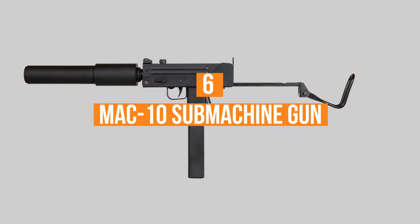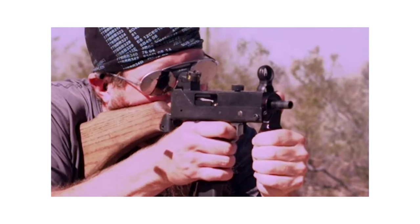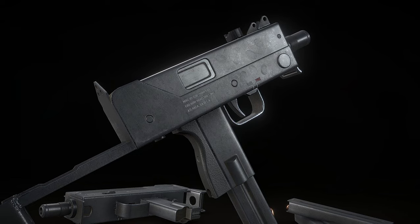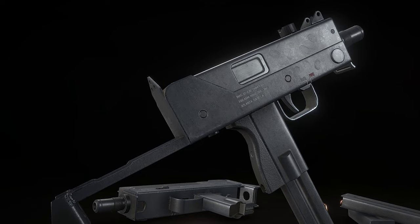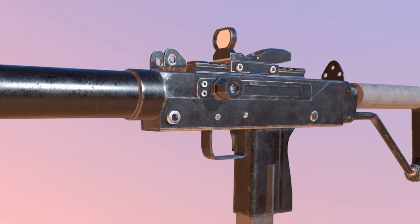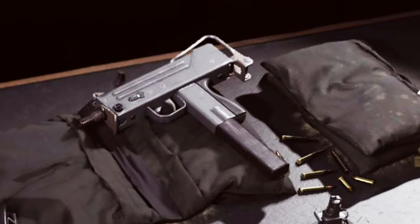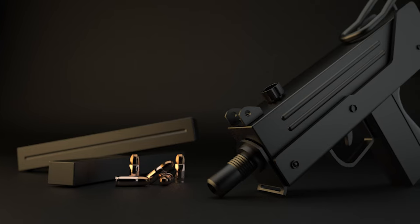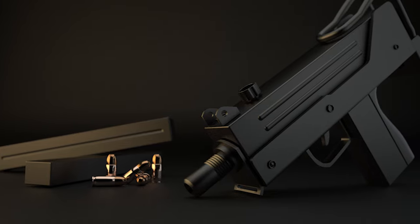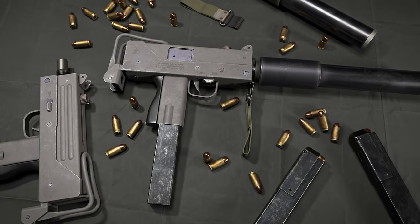Number 6: The MAC-10 Submachine Gun. The MAC-10 was designed by Gordon B. Ingram, an American arms designer, who began work on this compact weapon in the mid-1960s. It was mainly aimed at special operations, law enforcement agencies, and VIP security teams. By 1965 several prototypes were made, though it was evaluated by the US Army and not adopted. Production commenced in 1970 by the Military Armament Corporation, or MAC. In 1976 the MAC went bust and production rights were transferred to RPB Industries Incorporated, and later the submachine gun was also manufactured by some other companies.